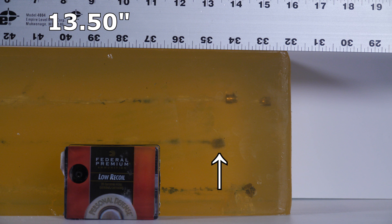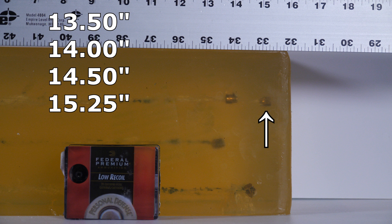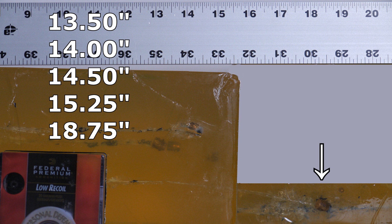If a bullet is moving fast it's able to inflict a lot of damage, whereas a bullet going only 12 inches — by the time it gets to 10 or 11 it's going so slow it can't really do much damage. A 15-inch bullet is a pretty solid performer. The specific depths were: 13.5 inches, 14 inches, 14.5 inches, and 15.25 inches. For the fifth shot, we actually had to go into a second gel block because it over-penetrated — it went to 18 and three-quarters inches.